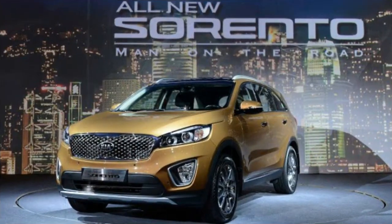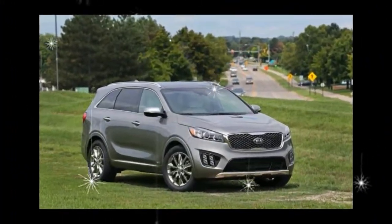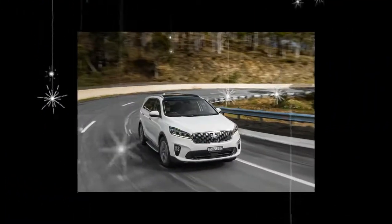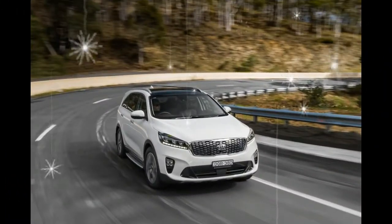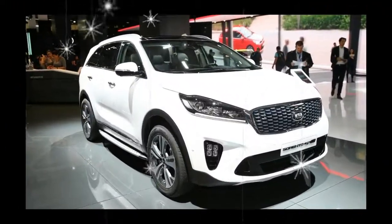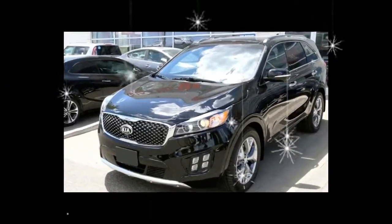LX trims with all-wheel drive also now come standard with three rows of seats. The mid-range Sorento EX with the 2.0-liter turbocharged engine now comes standard with a power liftgate, power folding outside mirrors, an auto-dimming rear-view mirror, and a 7.0-inch digital screen in the gauge cluster.